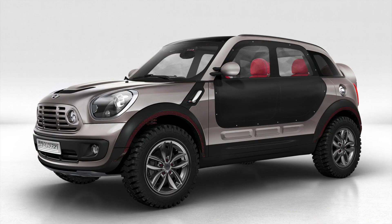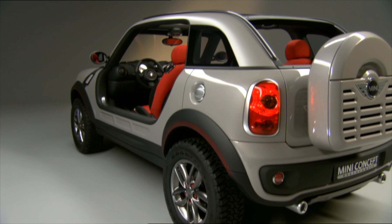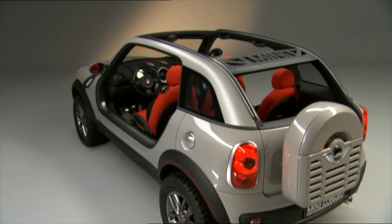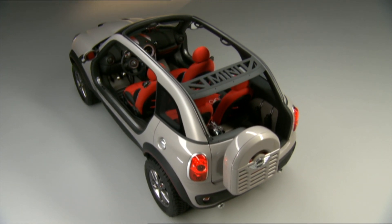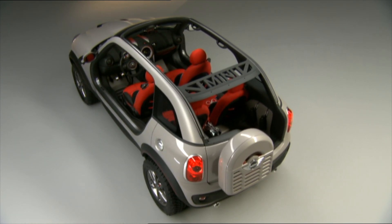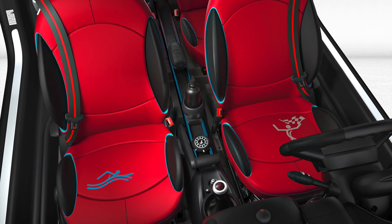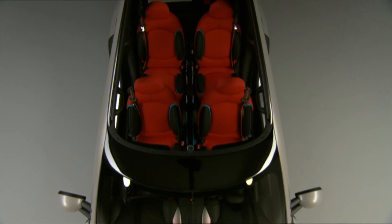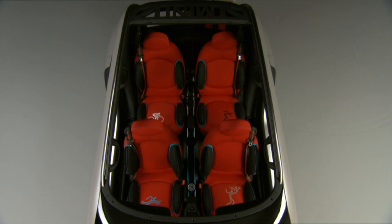What would this car have been like had it gone into production? We can assume it would have used the same platform as the R60 Countryman. The engine would have been the naturally aspirated N16 or the turbocharged N18 motor, and would have been either front-wheel drive or all-wheel drive using the All4 all-wheel drive system. Transmissions would have been either the six-speed manual or six-speed automatic.